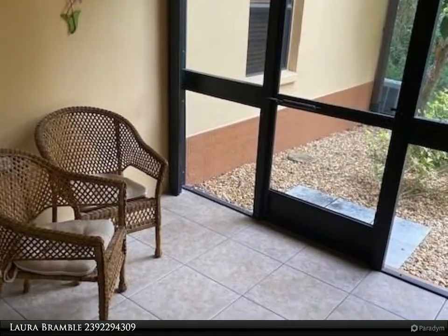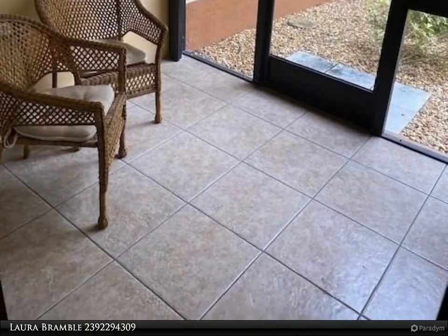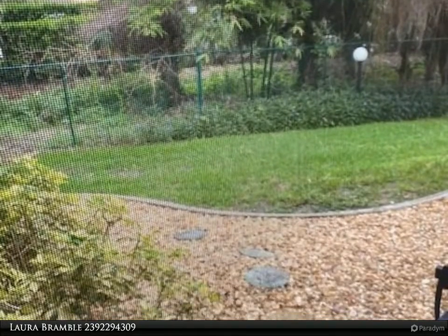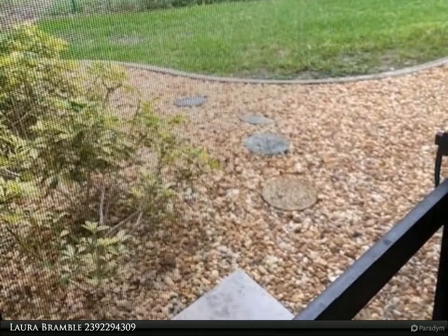There is a brand new electric remote-controlled hurricane shutter on the lanai, and all windows are impact resistant. This condo features an open floor plan with an eat-in kitchen. The master bedroom features his and her closets.